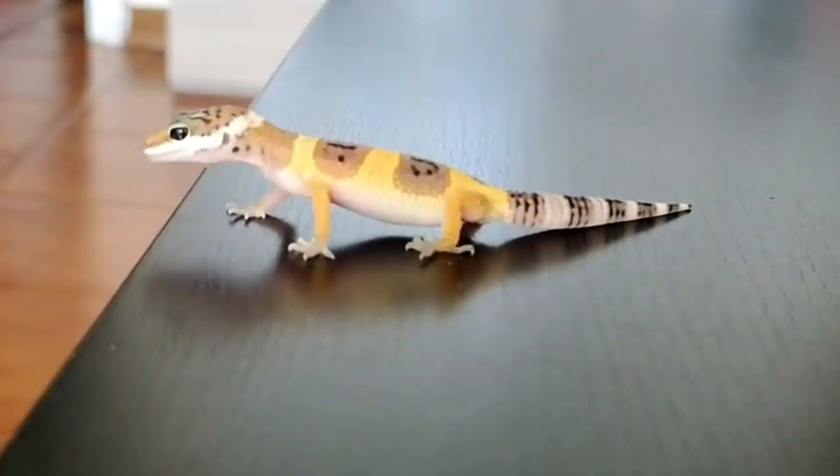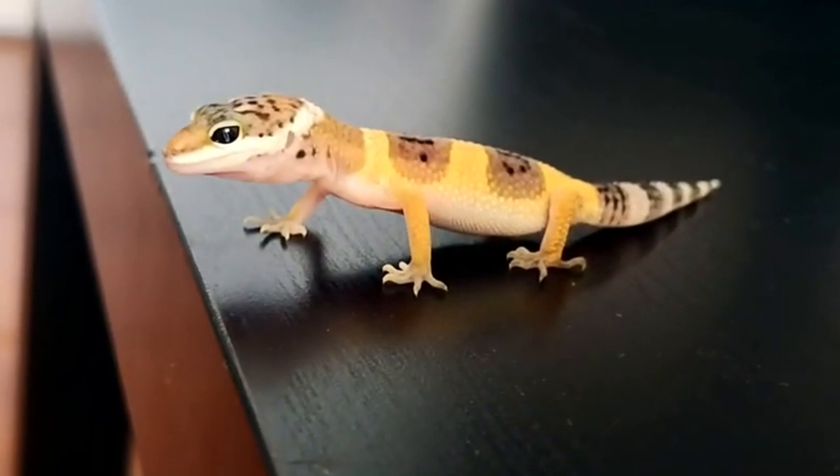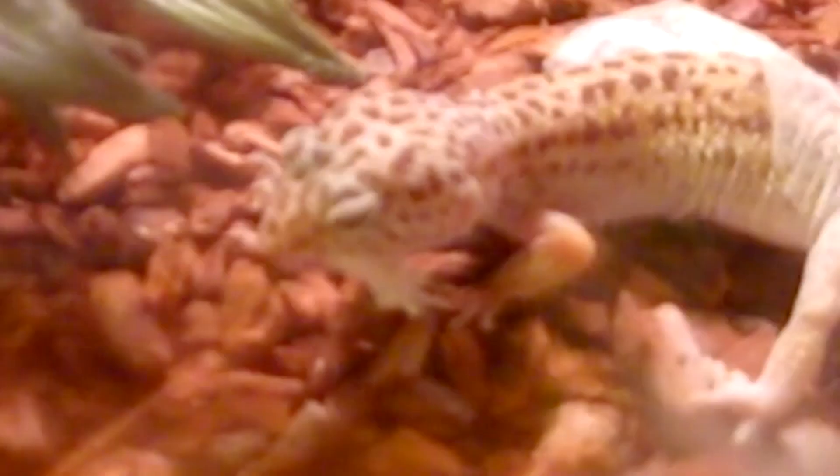If they are caught, a leopard gecko can autonomize or drop its tail so it can make an escape while the predator is distracted. A leopard gecko's dropped tail can wiggle for 30 minutes after it's dropped. The tail does grow back but usually looks different than the original tail. They use their tails to store fat, and some sources indicate that a leopard gecko will return to a dropped tail to eat it once the threat has passed, so they can regain the lost fat.